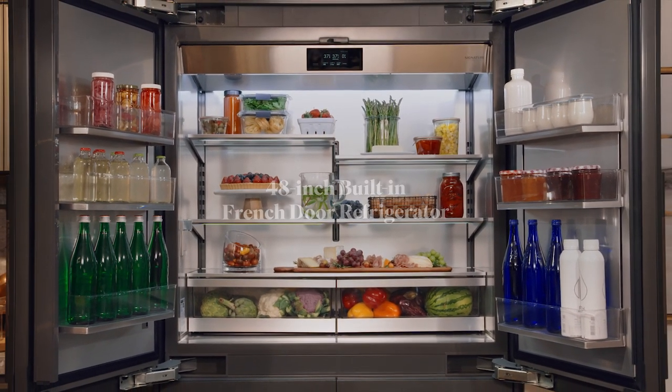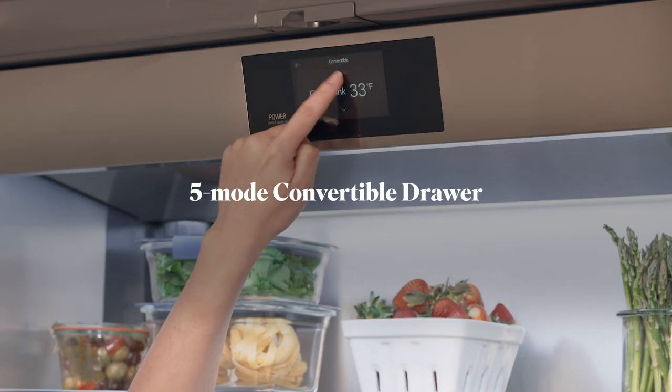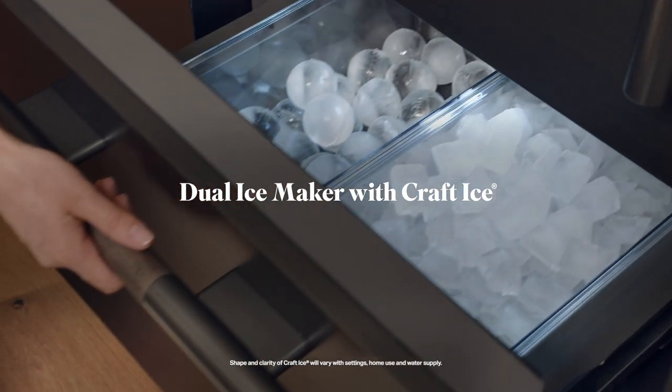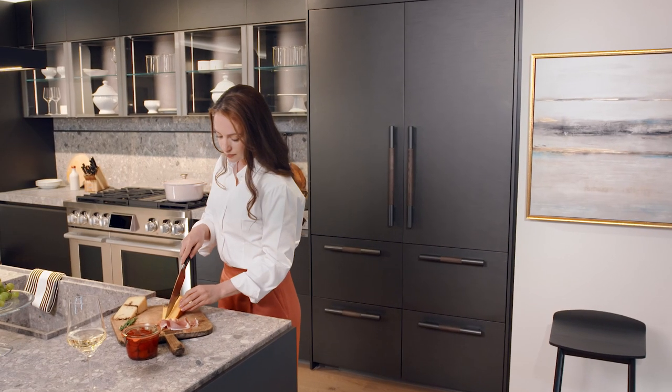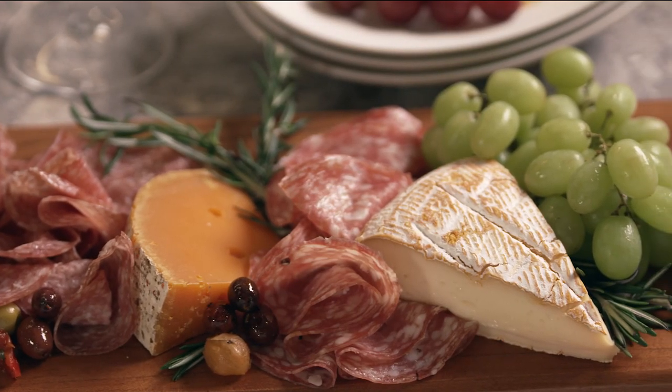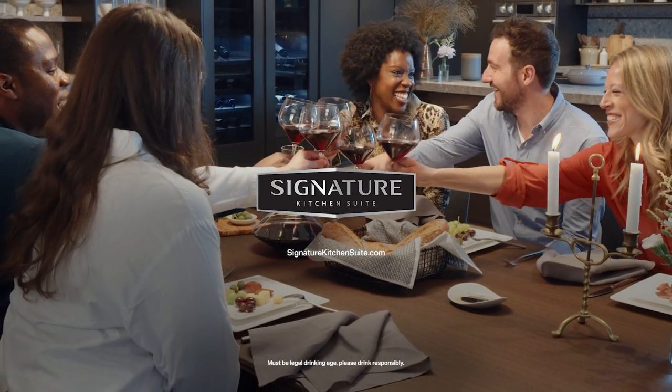With an extra-large capacity, a five-mode convertible drawer, and dual ice maker with Kraft ice, it fits any kitchen style and every entertainer's needs. This is how we stay true to food.